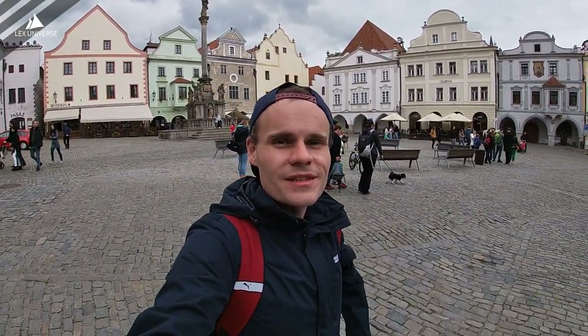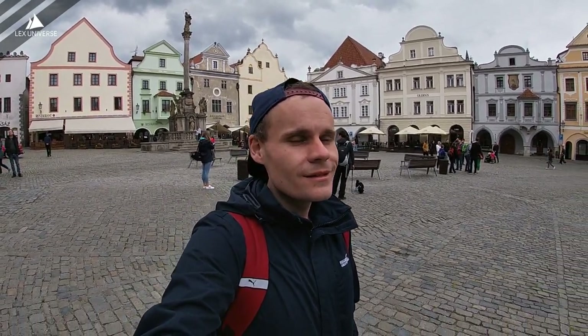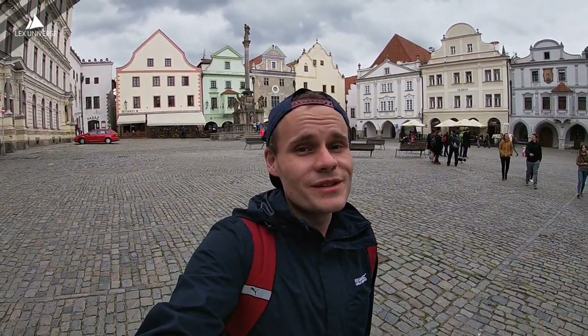I told you that the city was beautiful. As you can see it still retains kind of this medieval feel. Really cool. And because I'm a tourist, let's go check out some souvenirs.